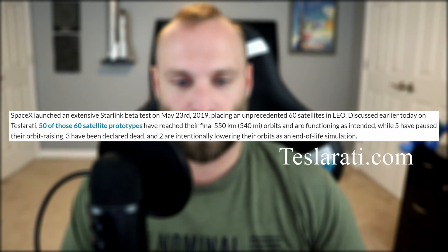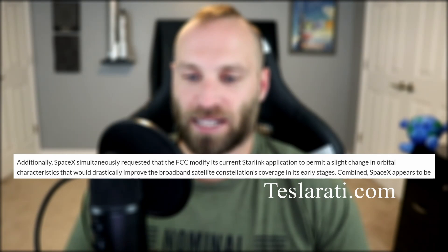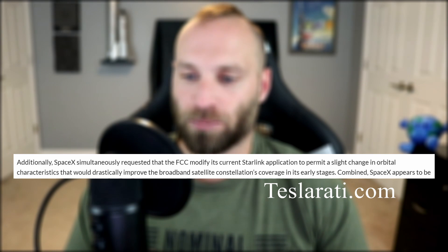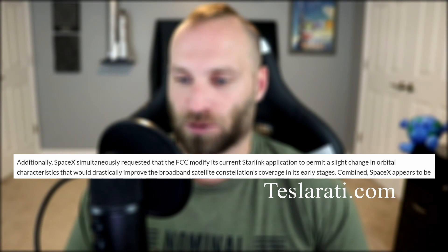60 of these constellation prototypes were put into orbit a few months ago — 50 have reached their intended orbit and are functioning as intended, 5 have paused their orbit raising, 3 have been declared dead, and 2 are lowering their orbits to simulate their end of life. SpaceX is no longer planning on doing two more Starlink missions for the rest of 2019 — now it's possibly four more, currently scheduled for as early as October 10th, October 25th, November 13th, and December 8th.